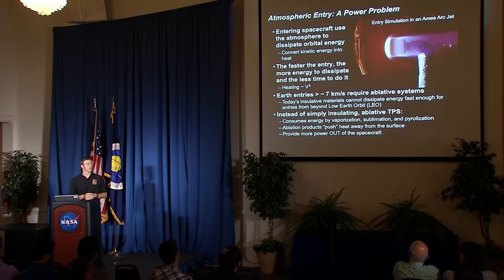Earth entries from low Earth orbit are typically around the 7 kilometers per second range — that's where the Space Shuttle would come in from. Today's materials, whether insulative or potentially reusable, simply cannot withstand the heat energy that results when you enter faster than 7 kilometers per second. So if you're going to do that, you need ablative systems. Instead of simply insulating a spacecraft from that heat, ablative systems consume that heat energy through different chemical processes — vaporization, sublimation, pyralization, etc. An additional benefit is that when the materials do this, they eject gases out of the vehicle and push the boundary layer up away from the vehicle, effectively pushing the heat away to keep the spacecraft cool.